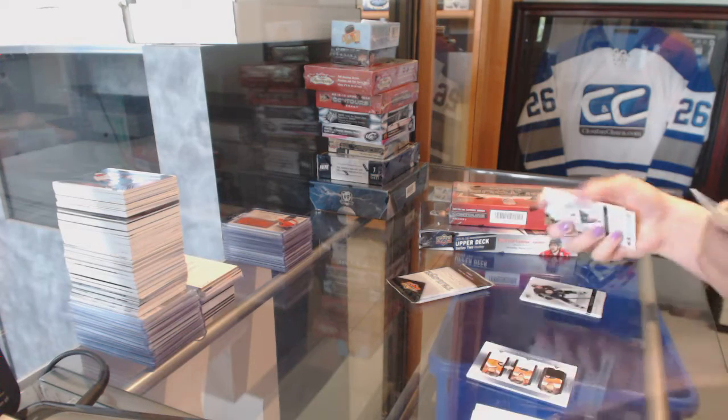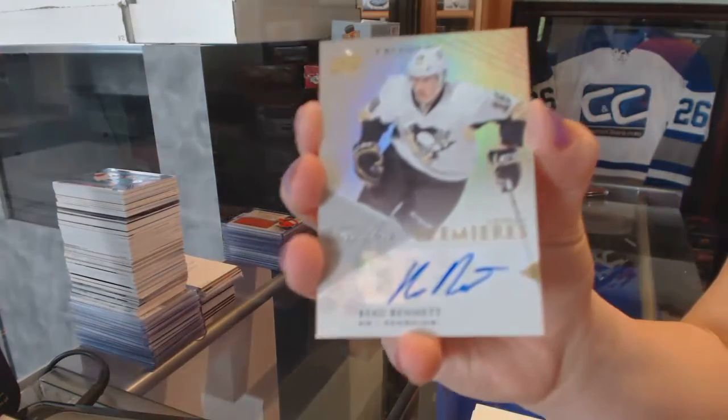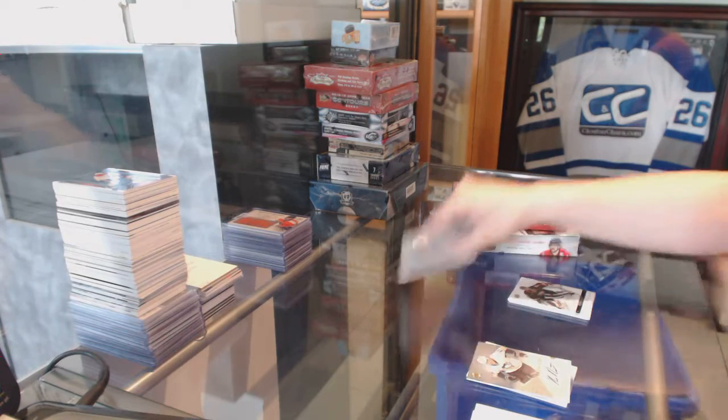We've got a Rookie Otto numbered to 699 for the Pittsburgh Penguins of Bo Bennett. Happy Ashley's always happy when she sees Claude Giroux.